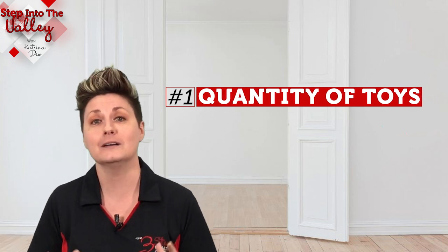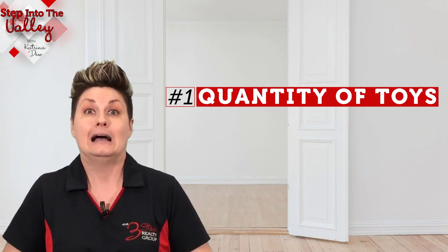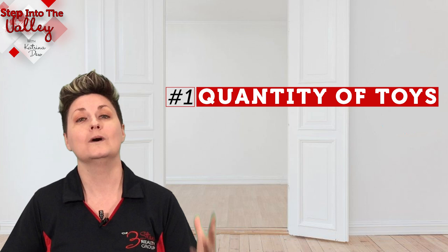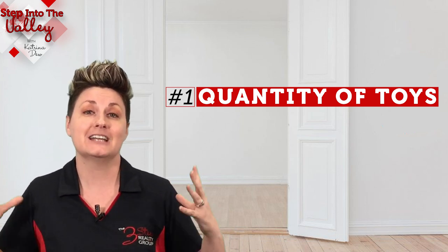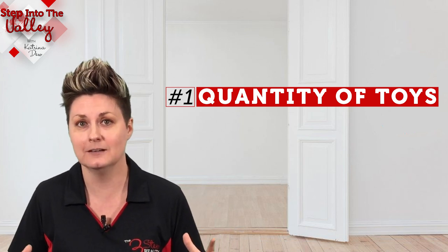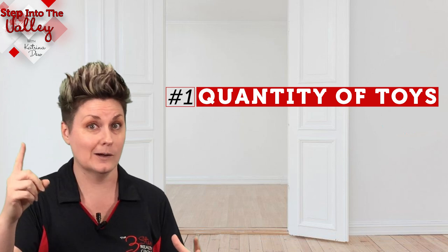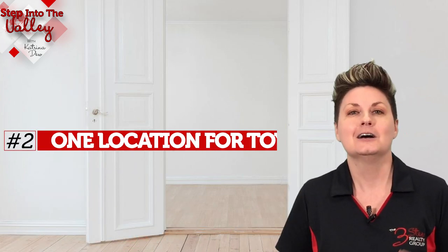Let's start with the first one: the quantity of toys your kids might have out and about. As a mom of three, we've got legos everywhere. What I tend to recommend to my home sellers is find what your kids' favorite toys are and try to minimize the quantity of toys. So number one is: minimize the quantity of toys if possible, so you don't have toys everywhere around the house.